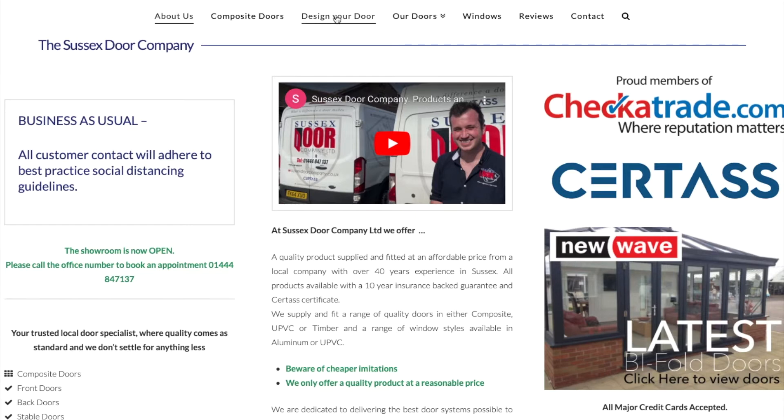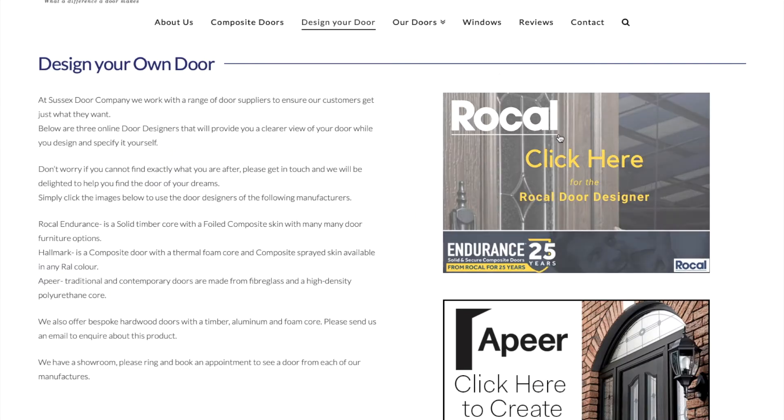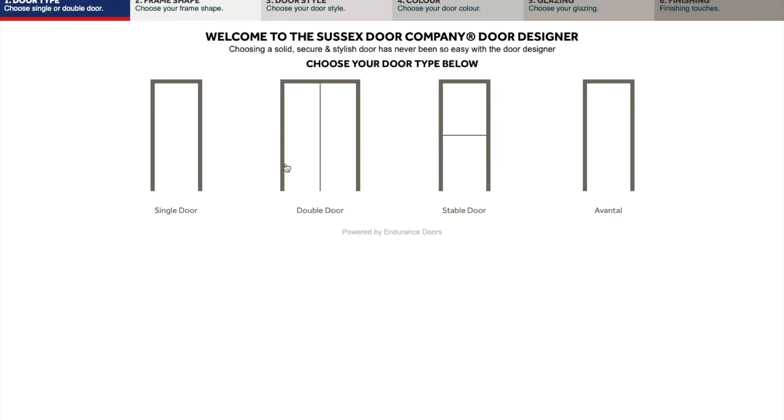Simply select the door designer tab at the top and choose which manufacturer you would like to use to design your door. Firstly, select the type of door you'd like to design: a single door, double door, or stable door.